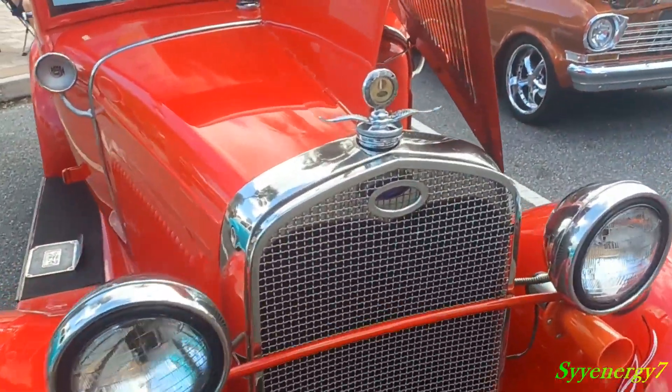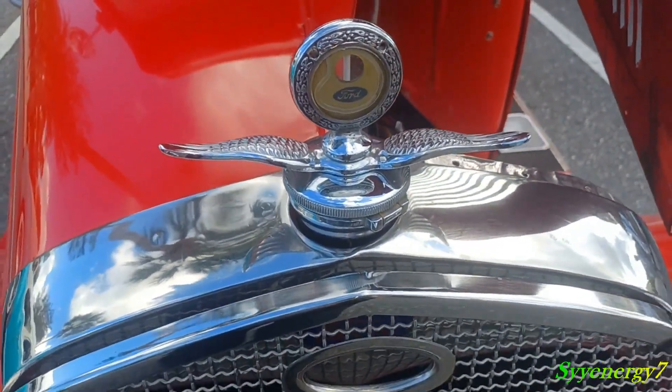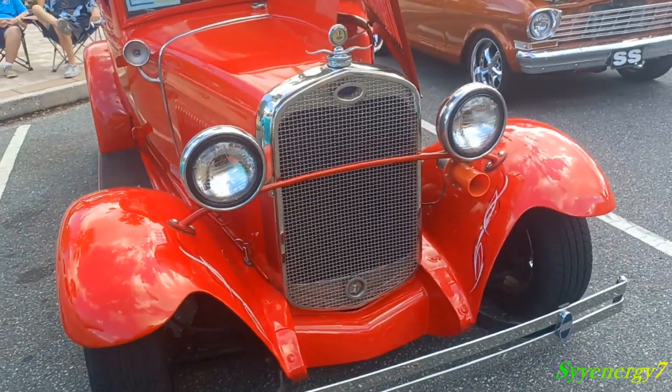Let's take a look at this hood emblem here. You know, that's a problem — back then everybody used to steal those things because they were so accessible.